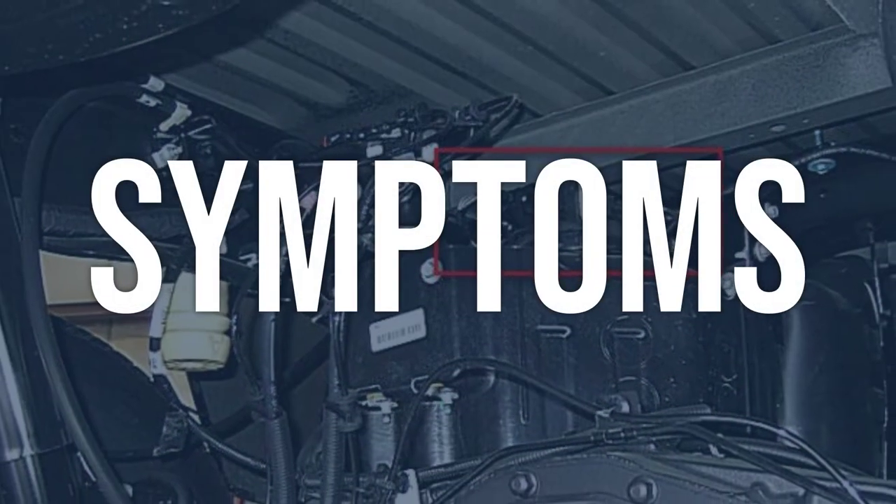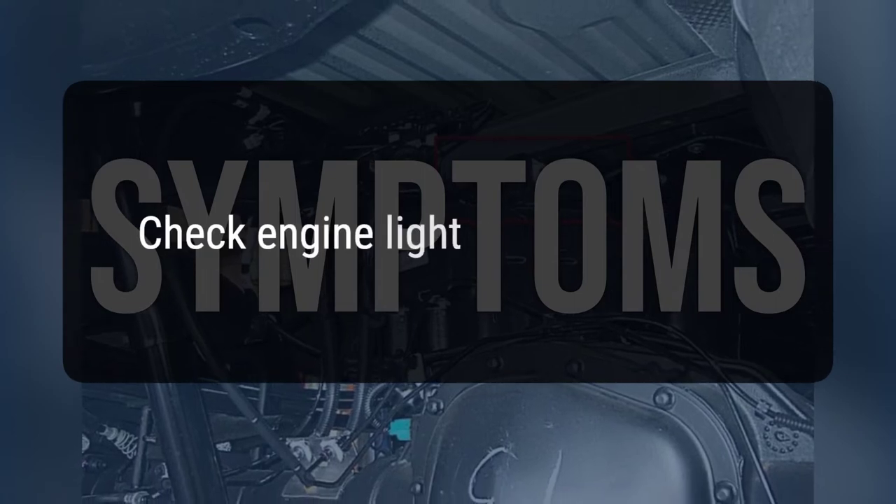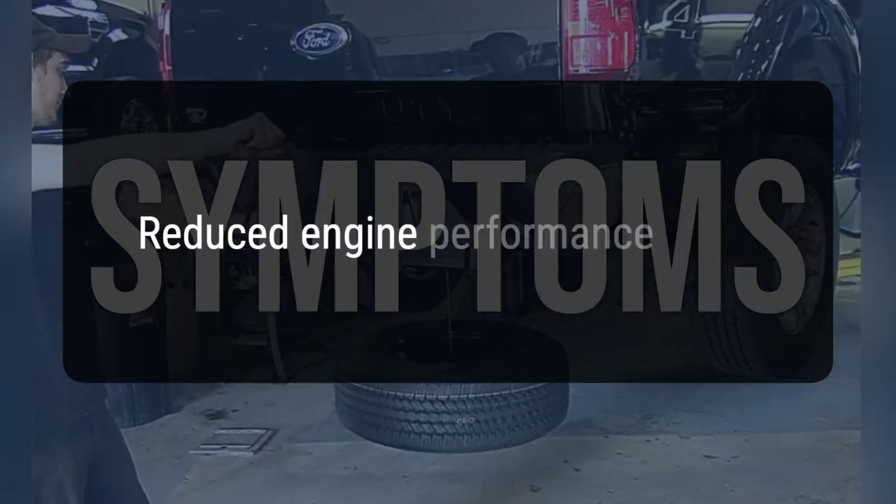When you encounter this OBD error, the vehicle typically exhibits the following symptoms: check engine light is on, and reduced engine performance.